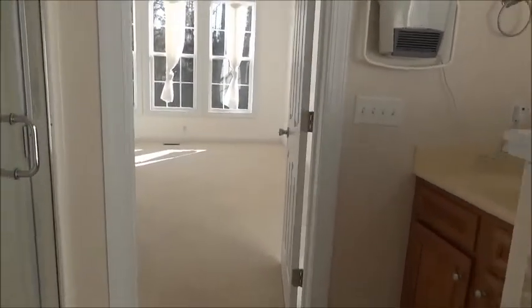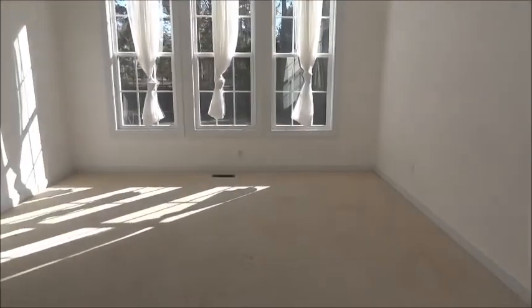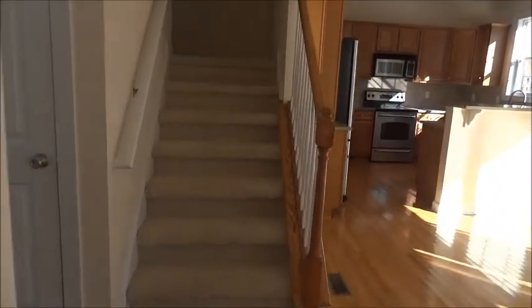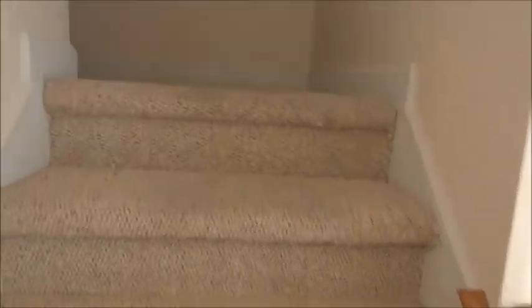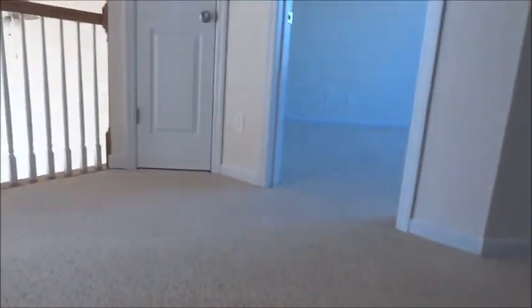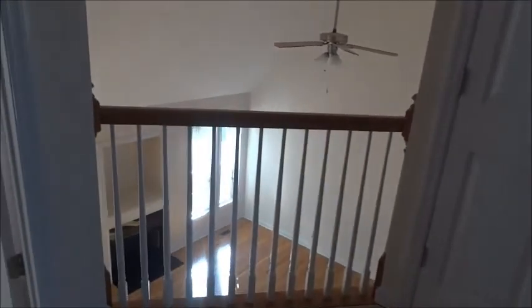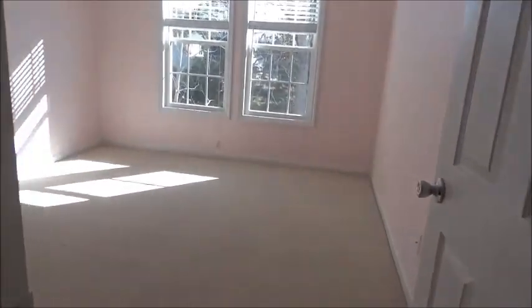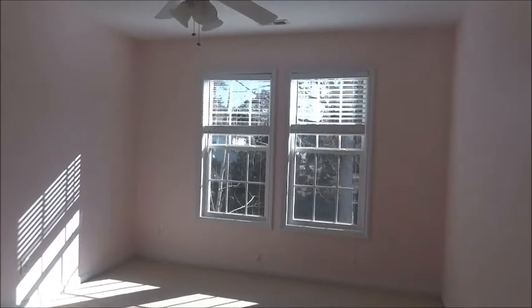Let's check upstairs — going back to the living room. There are stairs going up, with a little landing and a turn. There's a landing here with a view down to the living room. On my left is the first bedroom.